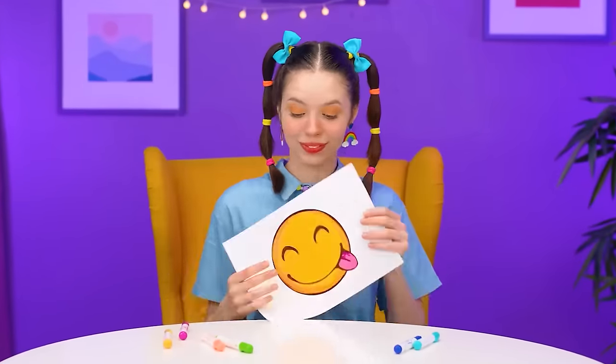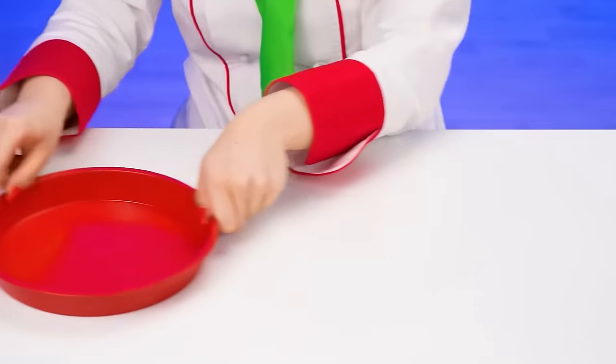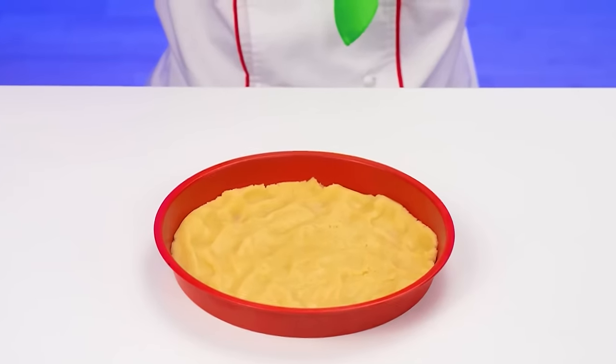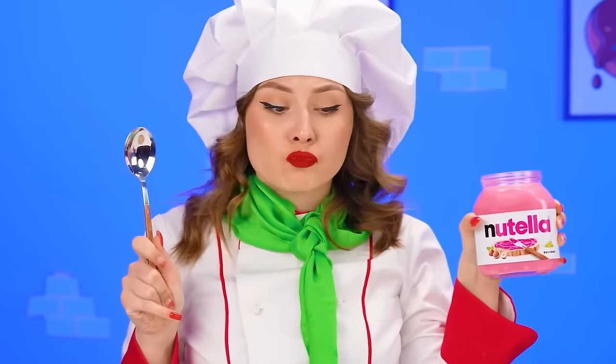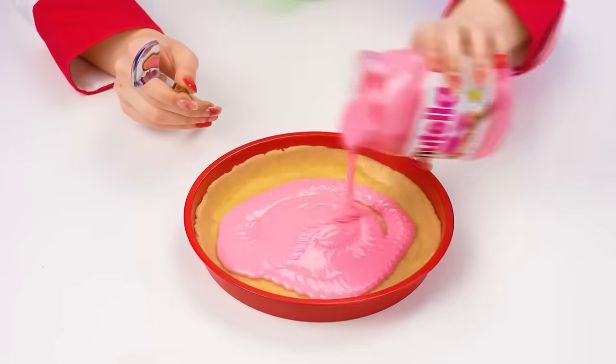In round two, make me a smiley face! A smiley face? That's easy! Interesting. I think a pie will be a great fit. First, we have to spread the dough into the mold and add some pink Nutella. I'm going to spread it all around. Now we need to add different berries.